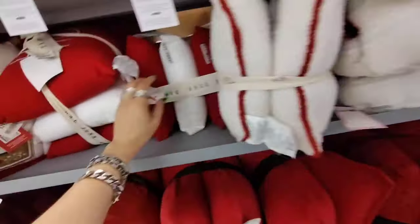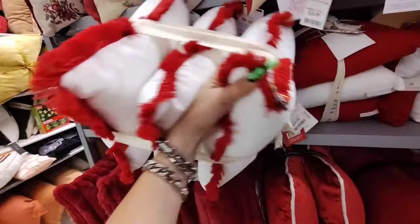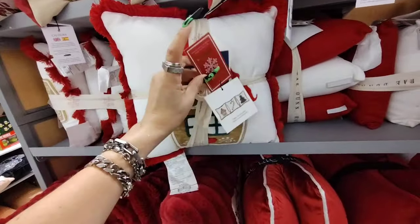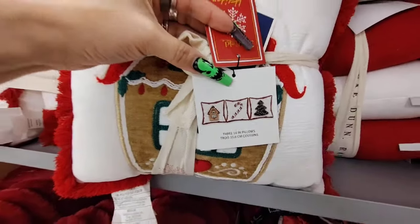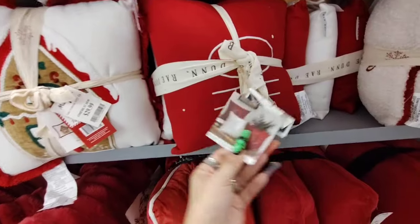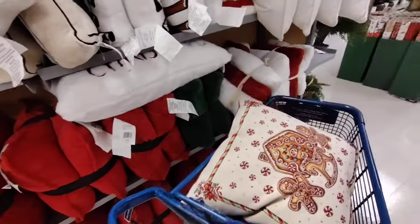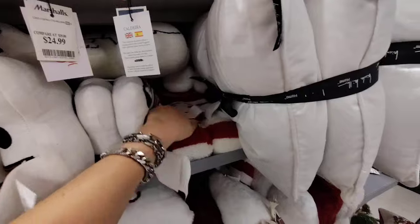We also have Ray Dunn pillows — look at this trio! It comes with the Christmas tree, the gingerbread house, and the candy cane — $29.99 for that set. And then we also of course have Ray Dunn 'Ho Ho Ho' at $19.99 — these are small little pillows. Ho Ho Ho basically in every Christmas color: red, white, and green. And then this looks like candy canes — it's doubles of candy canes.